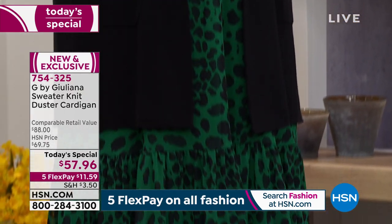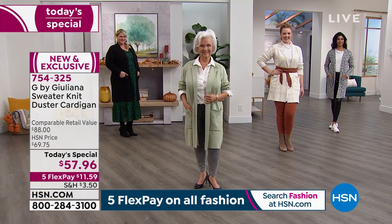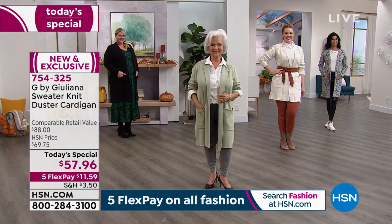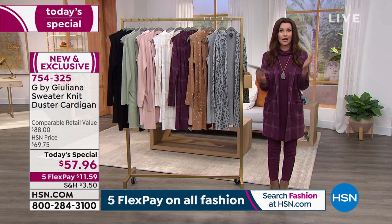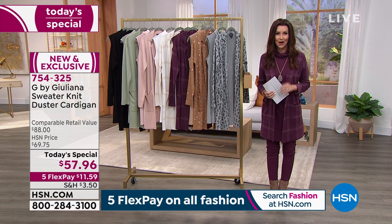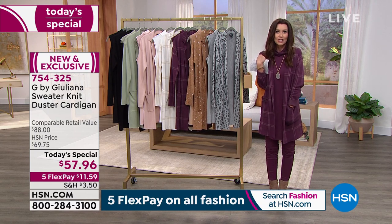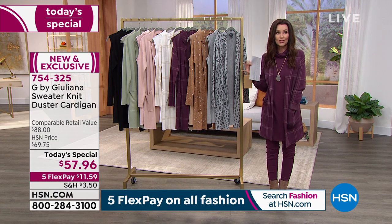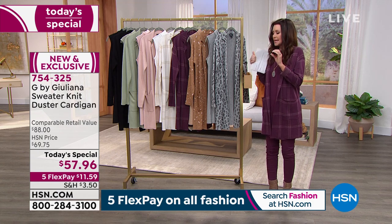We've got seven — count them, seven — prints and solids in exclusive sizes extra small through 3X. Average length is 35 inches and petite length is 33 and three-quarters inches. Patsy is right there modeling the really pretty desert sage; she is our petite model. Whatever size you are, we've got the perfect sweater jacket coat just for you.